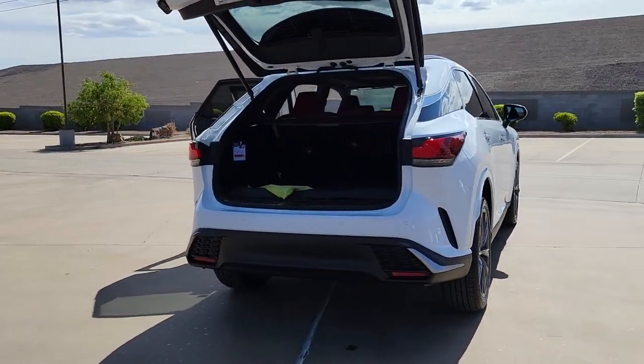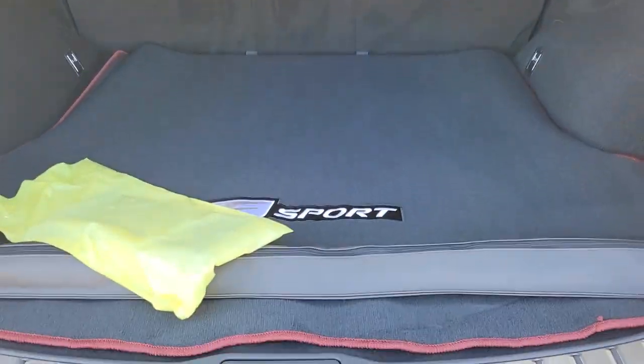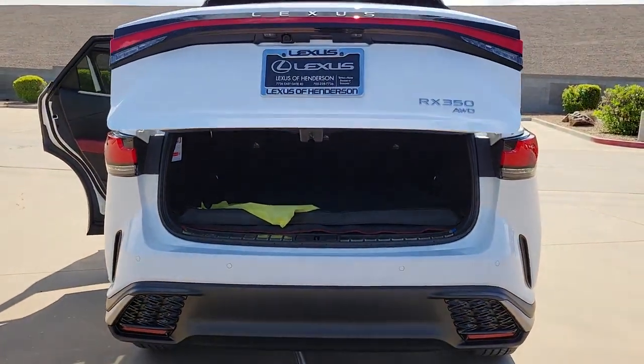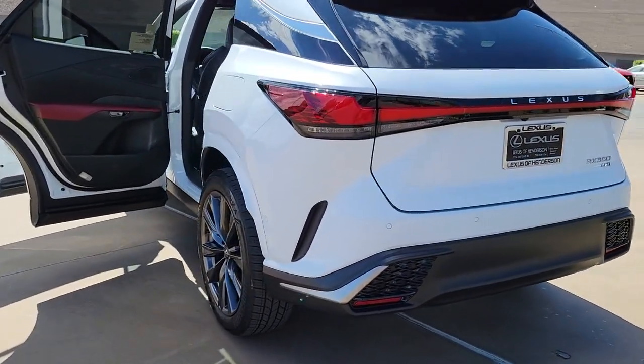These are just some of the great options this vehicle comes with: wireless Apple CarPlay and/or Android Auto, navigation system, keyless entry, fog lamps, satellite radio, power liftgate, power passenger seat, heated mirrors, woodgrain interior trim, and steering wheel audio controls.